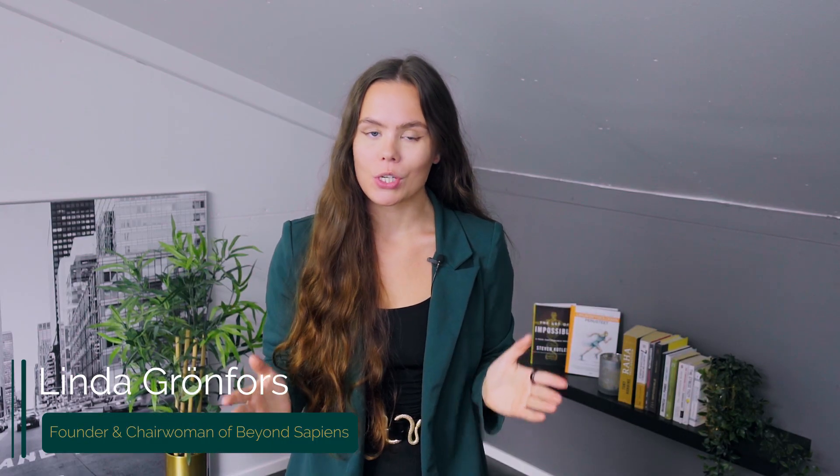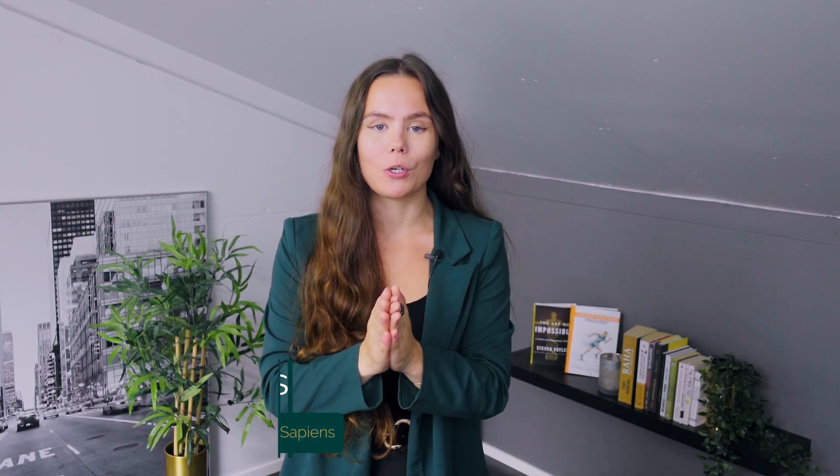I am Alessandro Carpentiero. And I am Linda Grandfords. We at Beyond Sapiens help you maximize your health and longevity.